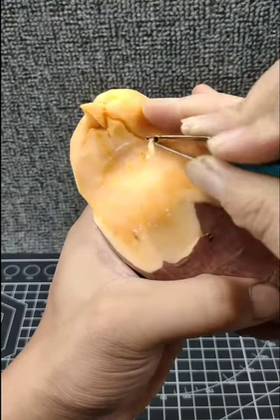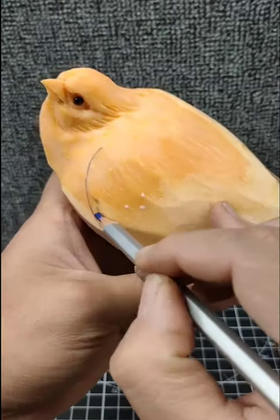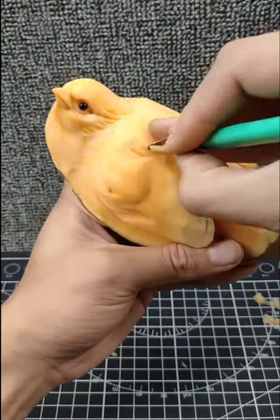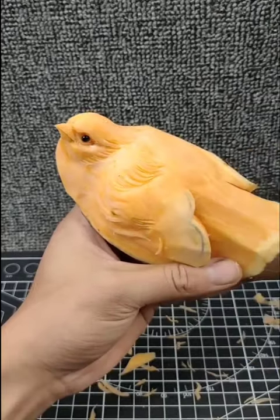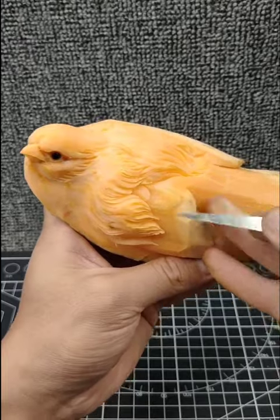Food decoration is an essential aspect of culinary artistry. A well-decorated plate can make the dining experience more enjoyable, as people often eat with their eyes first. Here are some ways food decoration can be useful.